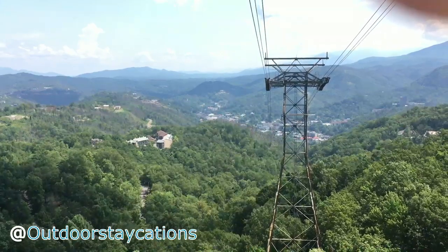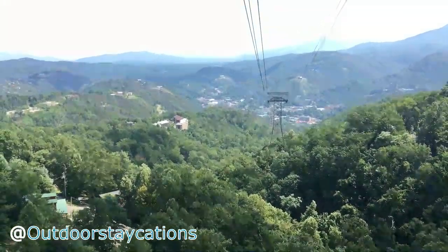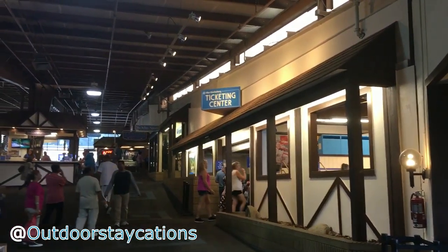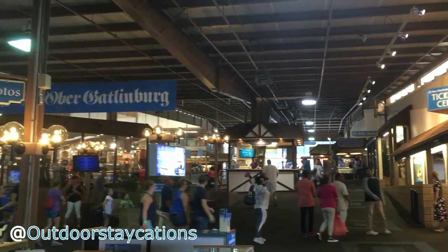If you're lucky you might glimpse the 1974 Dollhouse, which is an exact replica of the 1974 Barbie Dream House, and it is for sale. The tram will drop you off in the indoor amusement park of Ober Gatlinburg.